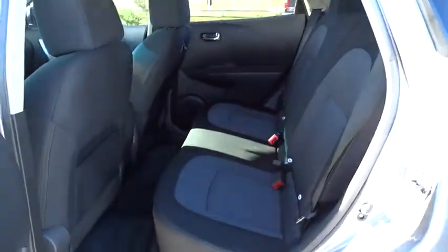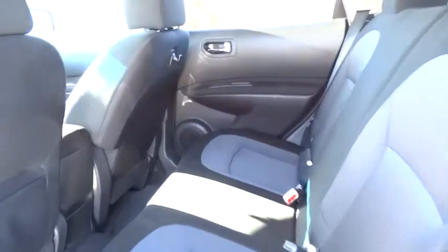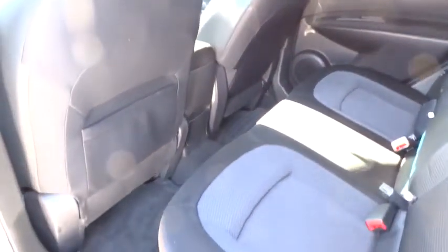Power windows, trip computer, child safety locks, CD player, bucket seats, power door locks, passenger airbag. This vehicle is CARFAX certified one owner and qualifies for CARFAX buy-back guarantee.